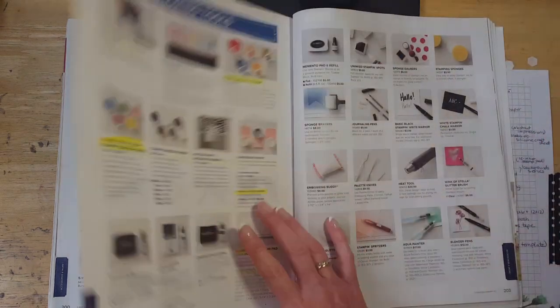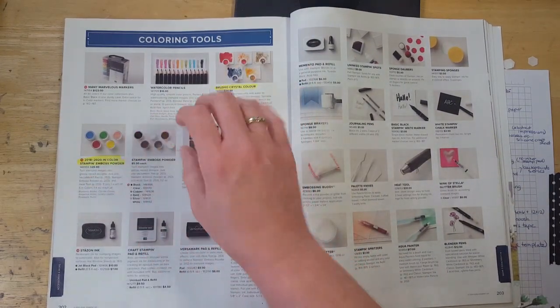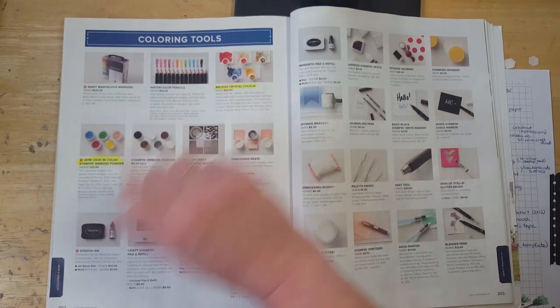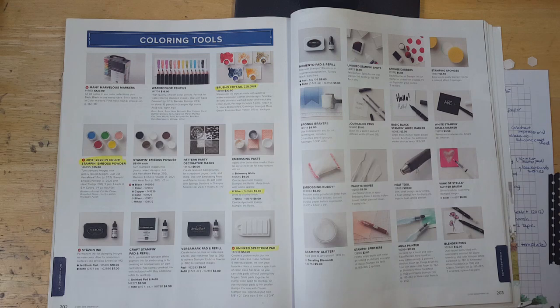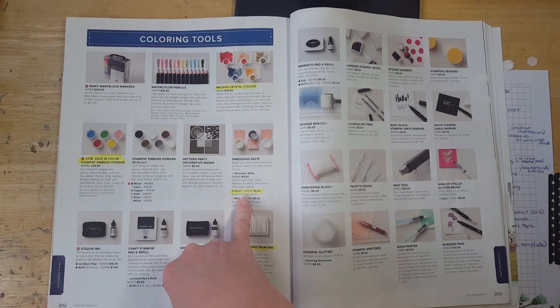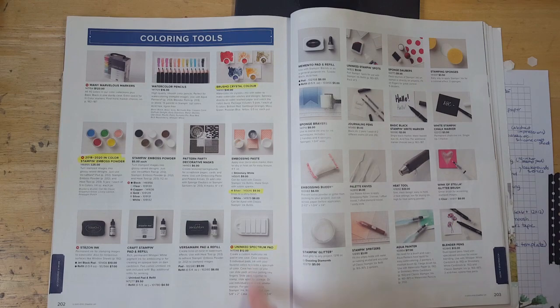The Tea Room ribbon combo pack and metallic ribbon combo pack are both retiring. Brusho Crystal Colour is retiring, but we will have a new Stampin' Up color-themed product like this, which is exciting. The colored embossing powder for the 2018–20 In Colors — like Pineapple Punch — is retiring, so you might want to grab that. The silver embossing paste is retiring and the uninked spectrum pad is retiring.